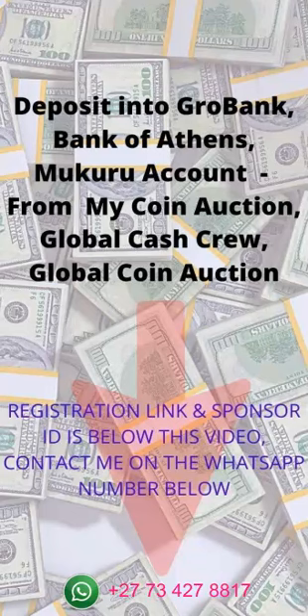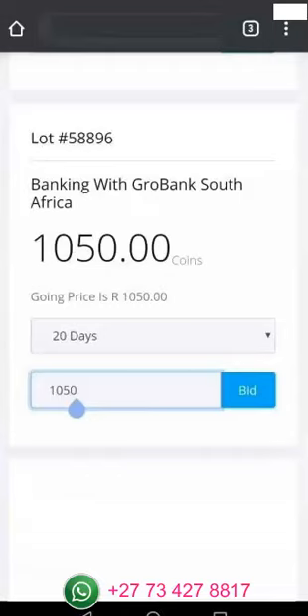Most of the people in money programs are actually using Grow Bank, which was formerly Bank of Athens. When you see this bank appearing in most of the money programs — EatMyCoin, Auction Global Coin, Cash Crew, and many other programs — usually these people will be holding Mukuru accounts.